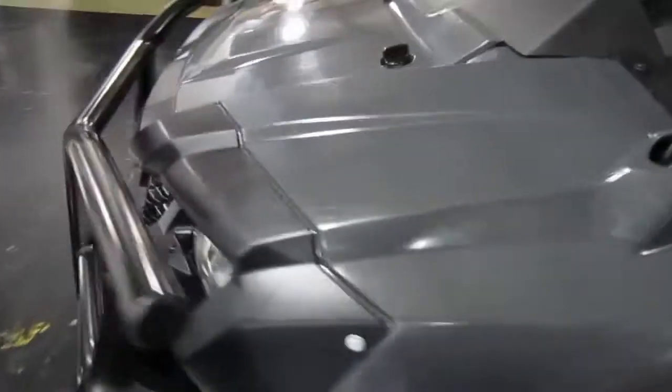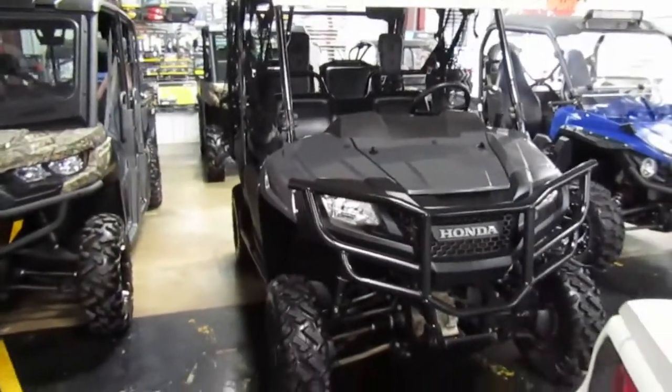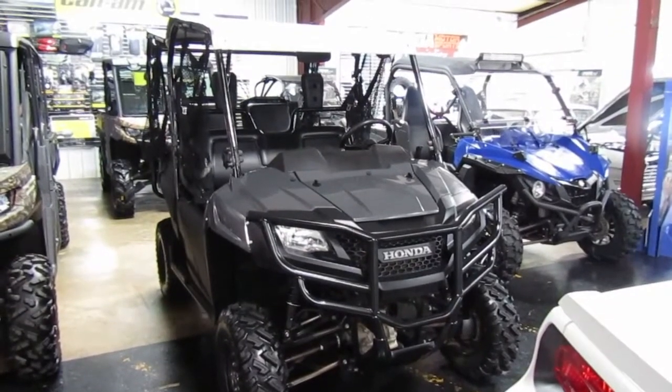Nice unit, it's kind of a dark gray. If you're interested in this 2015 Honda Pioneer 704 four-passenger, please give us a call at Make a Motorsports in West Plains, Missouri.